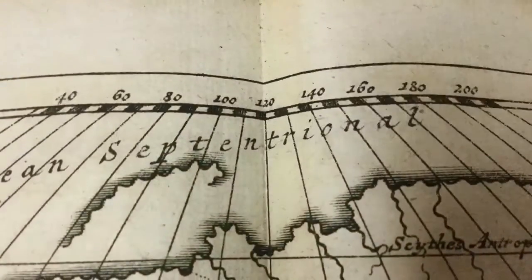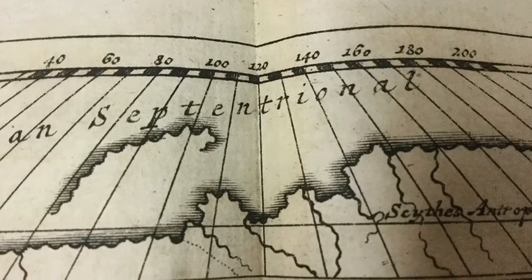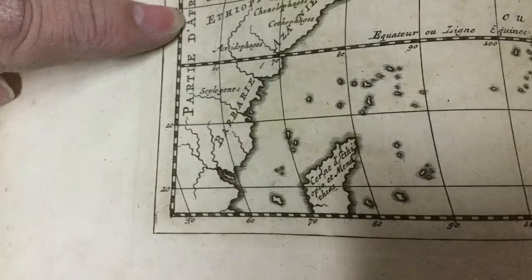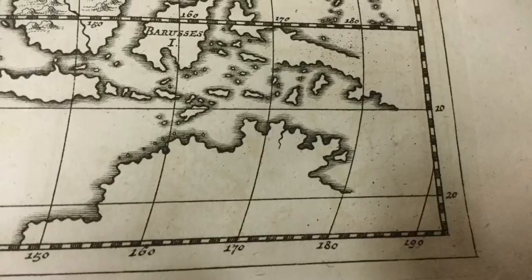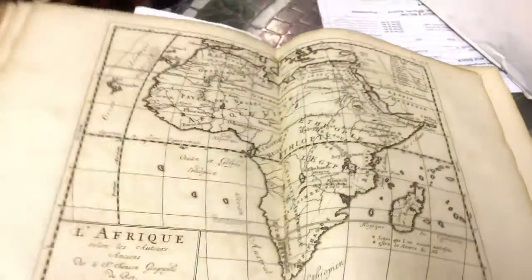Notice on the top — see the increments of lines: 40, 60, 80, 100 and things like that? Those are how they worked their grids back then. On the side you can see a little bit different on the numbers. You can see the waterways and the rivers weren't done real well. Let's go to another book.